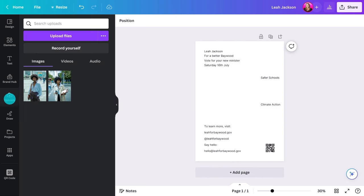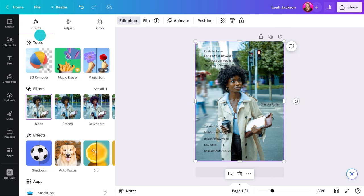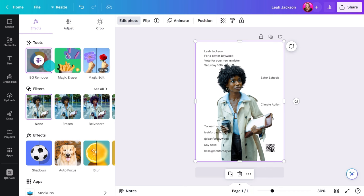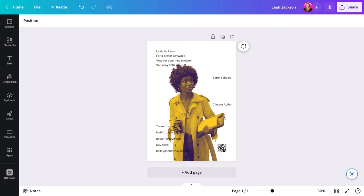Likewise, images should be clear and uncluttered. Avoid images with busy backgrounds or too many elements that can distract from the candidate. Opt for a clean image that allows the candidate to be the focal point. Don't have an image like that? Use Canva's background remover. Now it's very clear who we should be looking at. You could also use a filter or effect to make it more graphic — just make sure it shows the candidate in a relatable and authentic light.